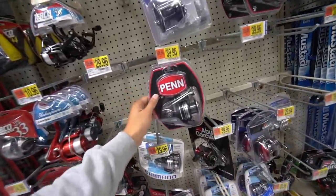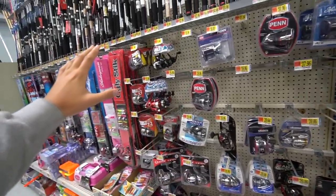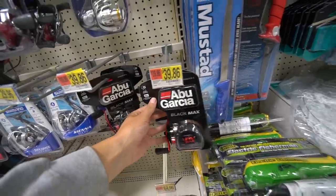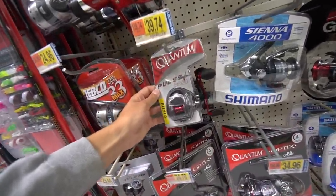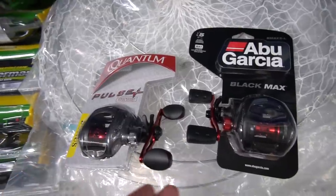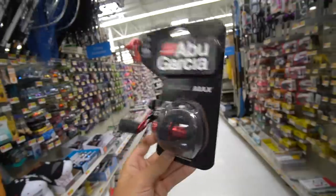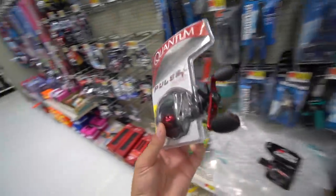I've heard great things about the Penn Pursuit, and I actually own a Shimano Sienna — really good for the price at only $30. Looking throughout the shelf, I only see one conventional reel and two baitcasters. This is the Abu Garcia Black Max — I've heard so much good stuff about that reel. Next to it is the Quantum Pulse at $39.74, versus the Black Max at $39.86 — basically ten cents more. Let me know if you guys have used either of these reels. Since I've heard so much about the Black Max, I think this is going to be the one.